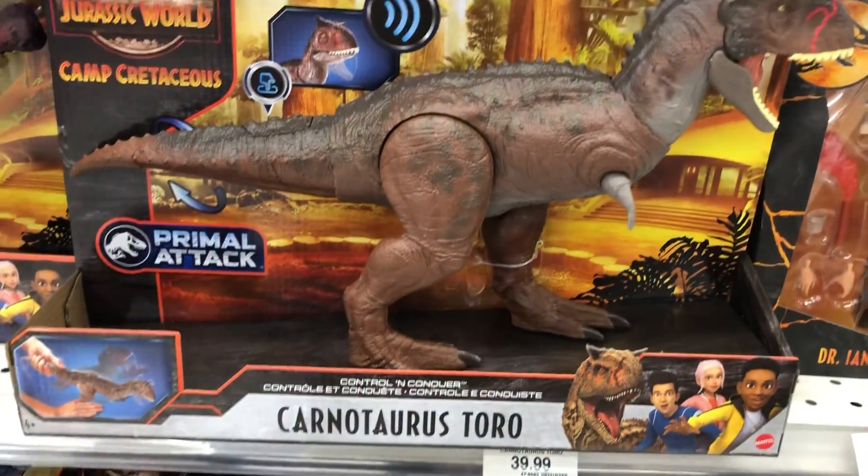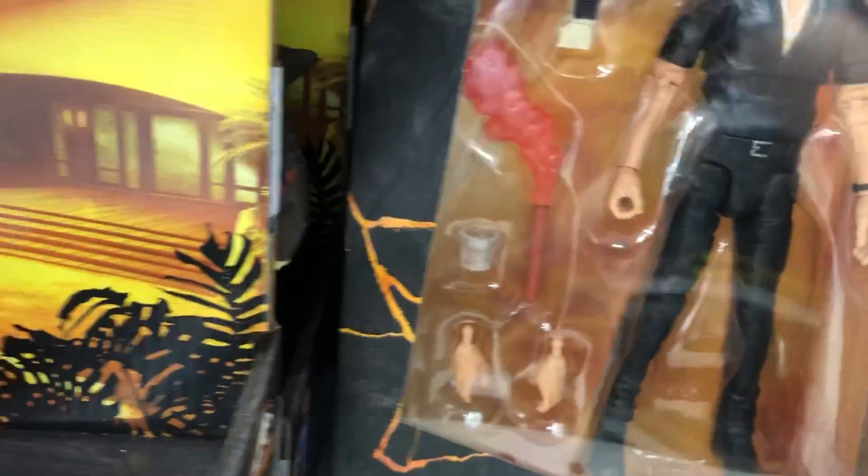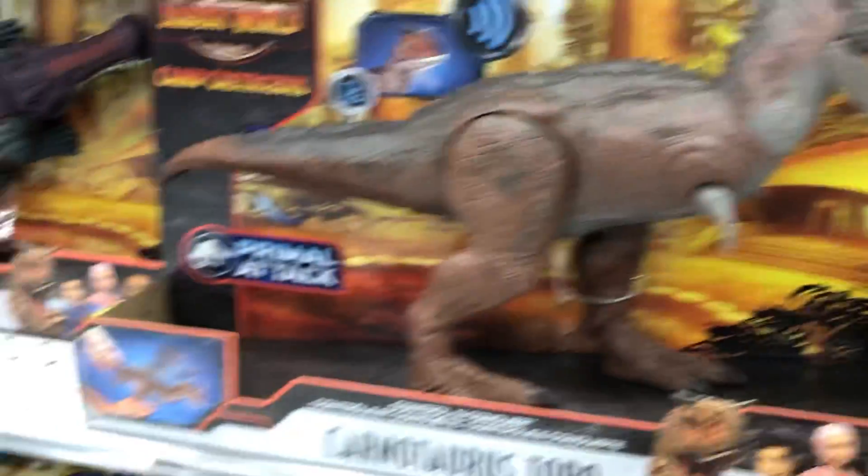They've got Demon — or not Demon, I mean Toro. Oh my goodness, brain fart. And I think they've got Ian Malcolm and Ray Arnold. Yep. I don't think they have any of the new Amber Collection humans — no Ellie, no John. Very sad there.